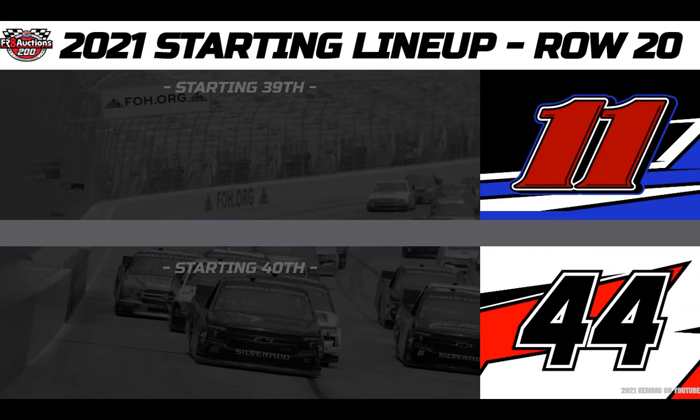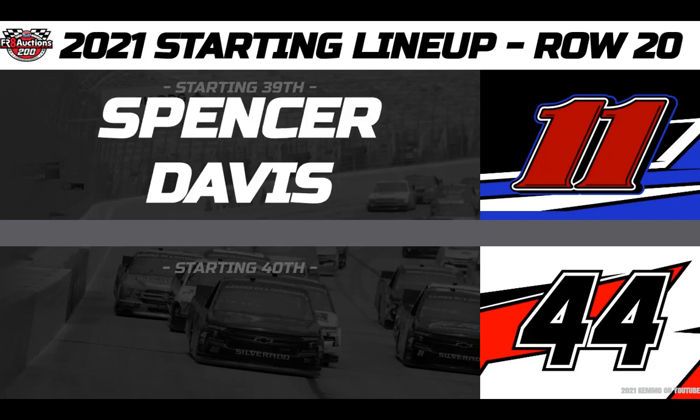And on the final row, row number 20, starting 39th in his return to the wheel in the All-Pro Bill McAnally Racing number 11 Toyota, this is Spencer Davis. And rounding out this starting lineup, starting in 40th, driving the Circle B Diecast Harry Labonte tribute number 44 Chevy — the Melon Man, Ross Chastain.